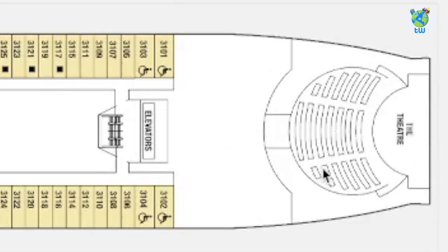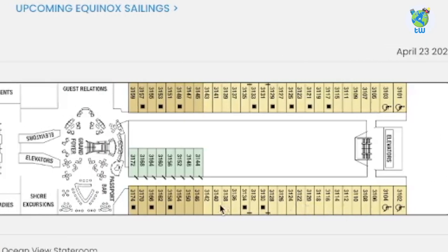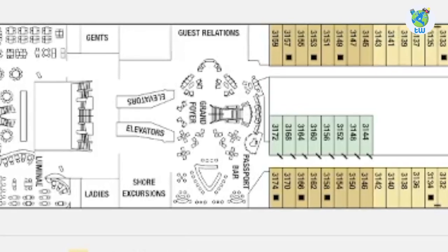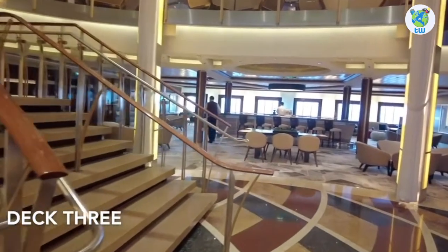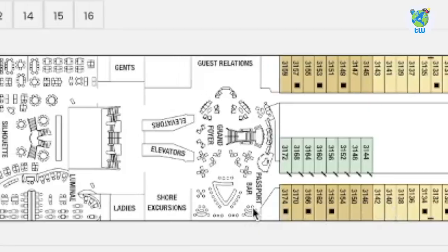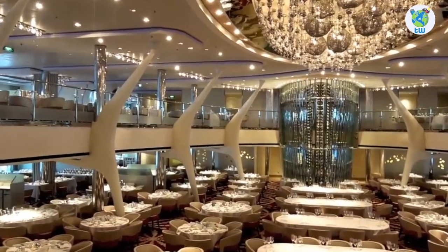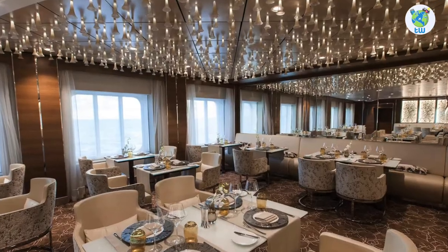Talking about the decks, Deck 3 forward is the theater, which goes up to Deck 5. Aft are some staterooms. Midship is the Grand Foyer, surrounding it are the guest relations, shore excursions as well as Passport Bar. And further back is the complimentary Silhouette dining room that goes up to Deck 4, and Luminae is reserved for the guests of the retreat.